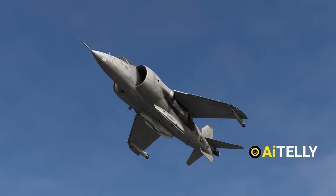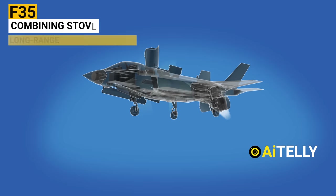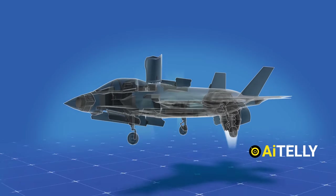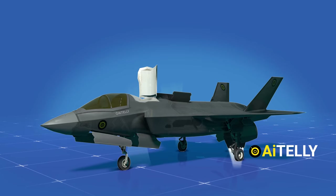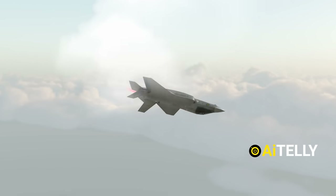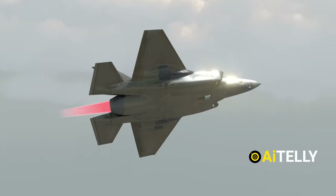The F-35B short takeoff and vertical landing system, STOVL, was an improvement, combining vertical landing with long-range supersonic speed, resulting in a stealthy, lightning-fast fighter capable of carrying modern weaponry.